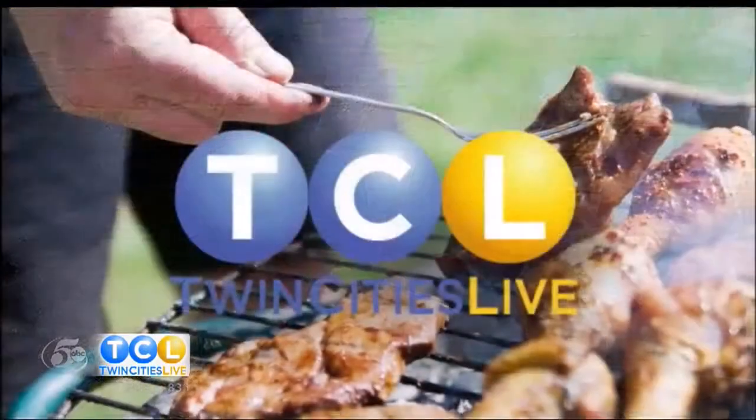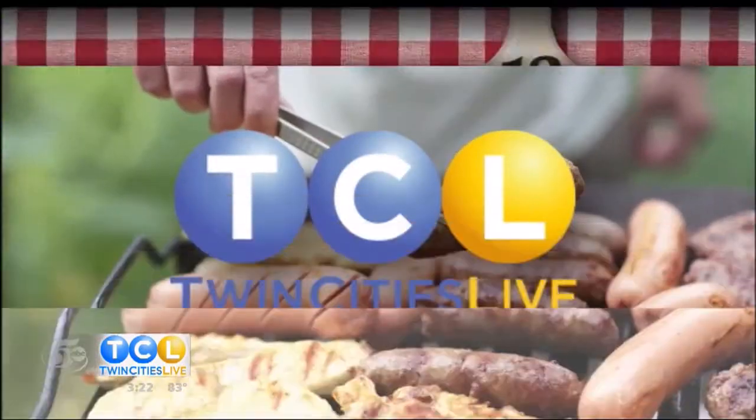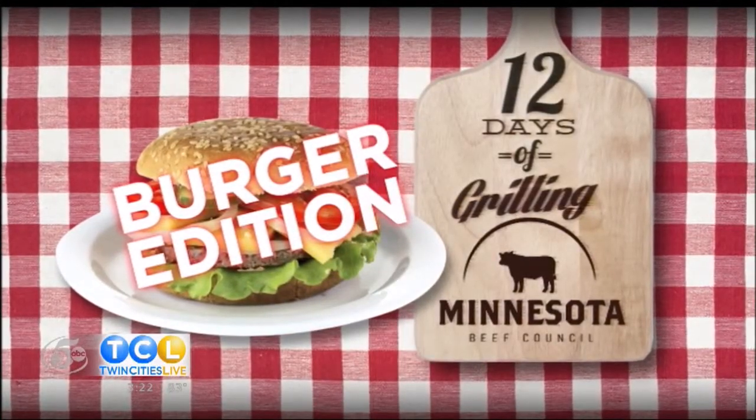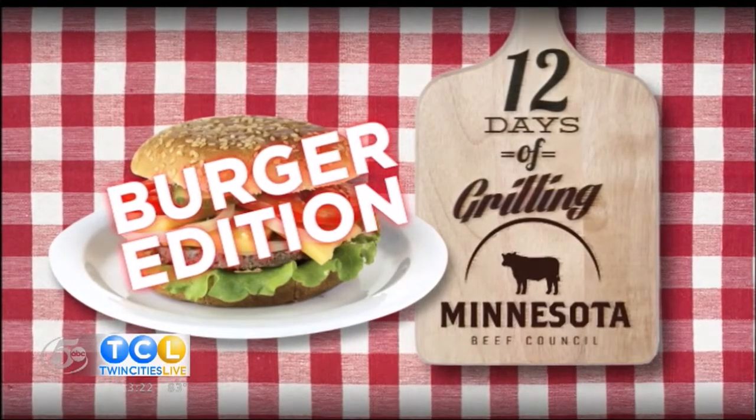101 to Patty Melts, the 12 Days of Grilling, brought to you by the Minnesota Beef Council. It is all about the burger this year. Today we're focusing on the very important toppings, but move over lettuce and tomatoes. We're heading to the grill to top the burger. Here to show us how, we welcome the chef from Golden Nugget Tavern and Grill in Minnetonka, Eli Renda, on Twin Cities Live.